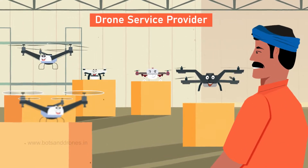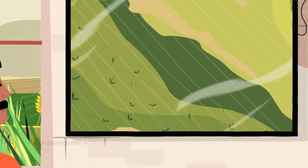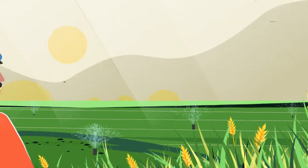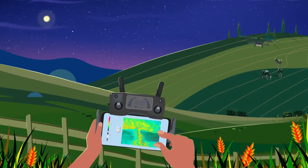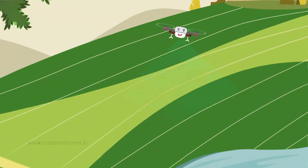Some drones fitted with special sensors scan the entire field to analyze soil conditions, identifying dry and wet areas and helping farmers improve irrigation. I once even used a drone to find my lost cattle.